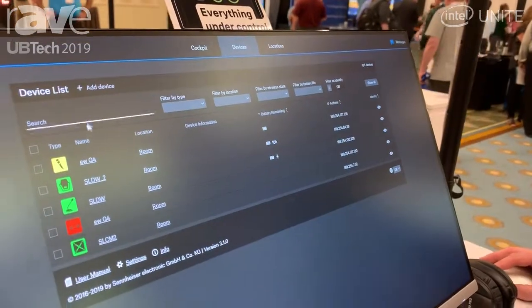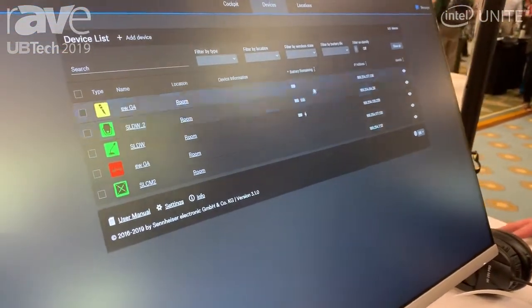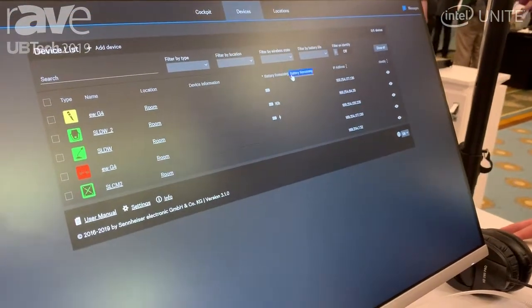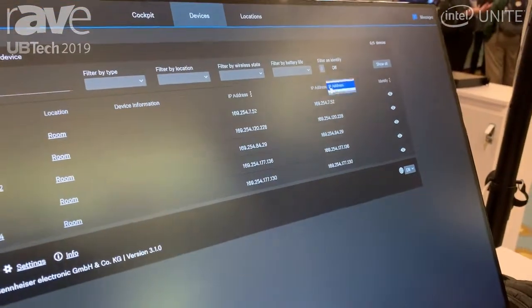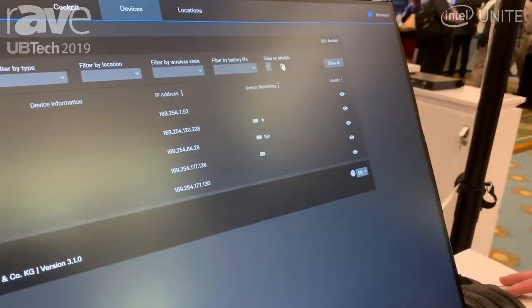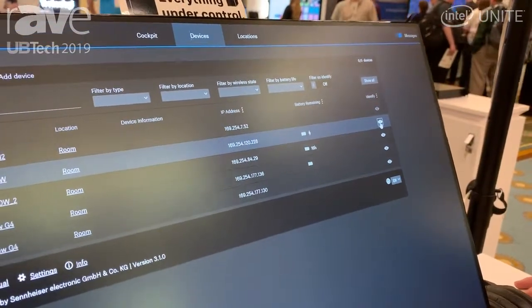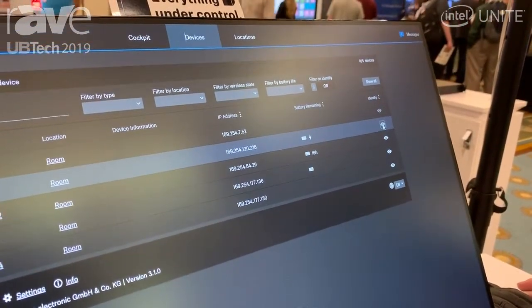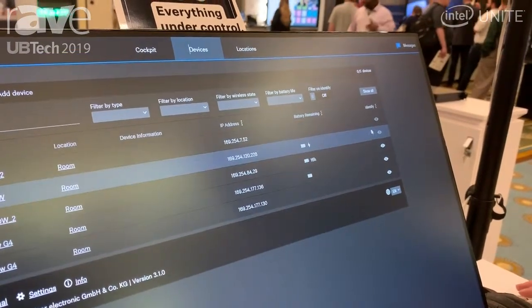The device page shows you all devices by device type, device name, device location, and it allows for various kinds of ways to sort, filter, and search — whether a device has been online, updated, or what the battery status is, so you can really prepare your entire campus. Identification is a true hardware-software interaction so you can easily identify a device amongst hundreds or however many devices you have on your campus.